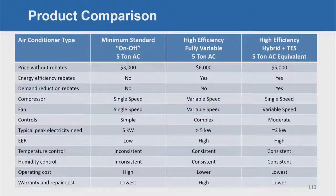On product comparison: the minimum standard baseline air conditioner costs the customer about $3,000. The highest efficiency air conditioner available is about $6,000. Our hybrid thermal storage system comes in at about $5,000, while providing the benefits of the variable speed system with the addition of storage and peak electricity consumption reduction.